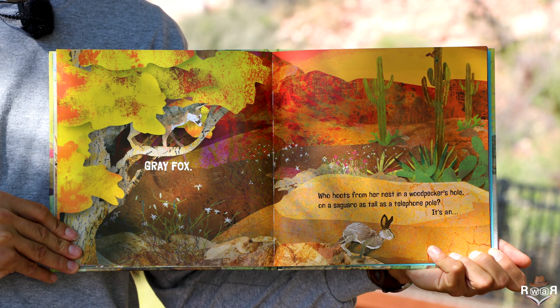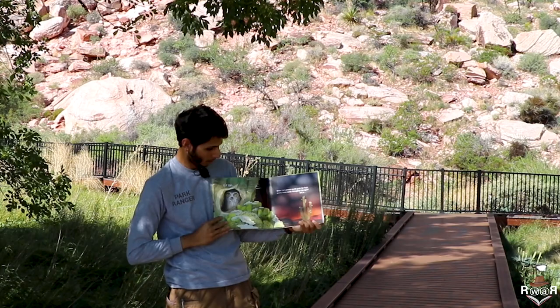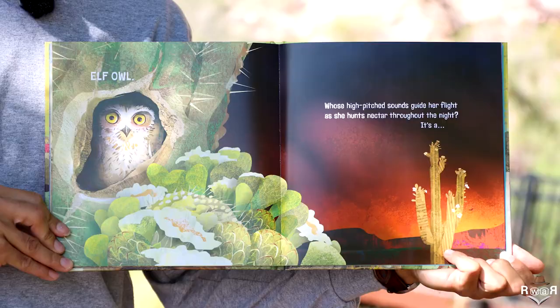Who hoops from her nest in a woodpecker's hole on a saguaro as tall as a telephone pole? It's an elf owl.